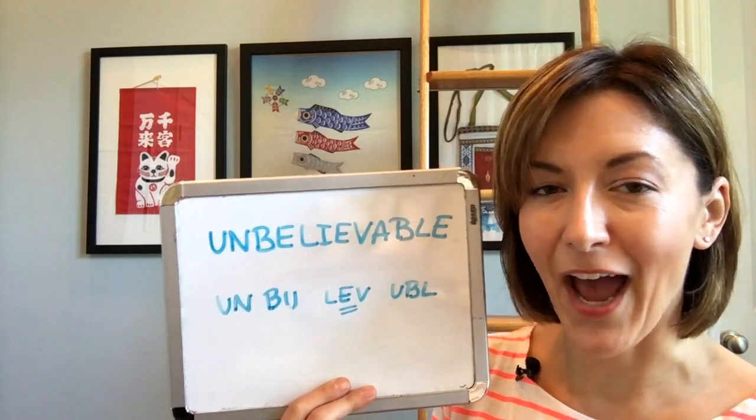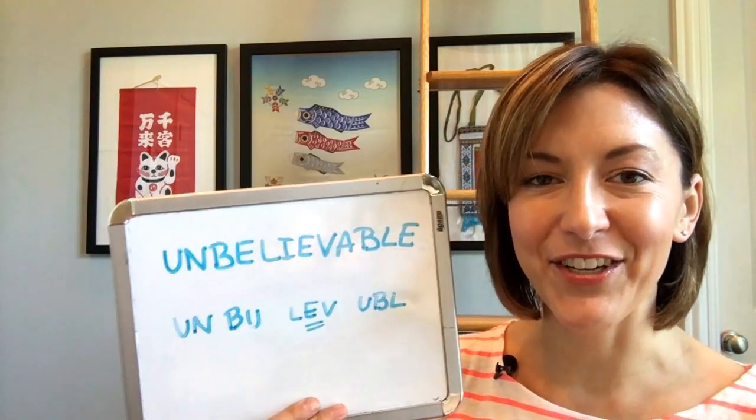You are making unbelievable progress. Give it a try — I know people are going to notice the difference.